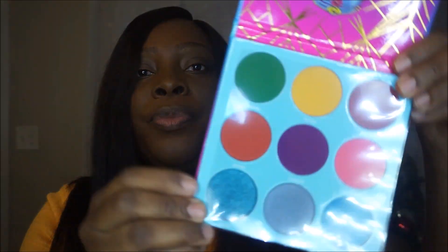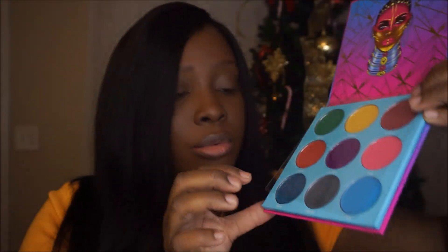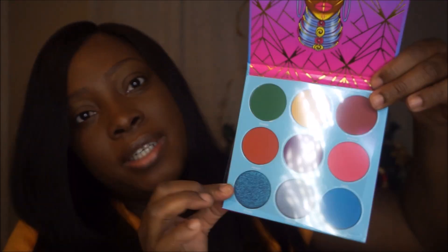Next on the list I have an eyeshadow palette — this is the Warrior Three eyeshadow palette. The colors are so pretty, very vibrant and very festive. I could think of so many looks I could create with these colors.